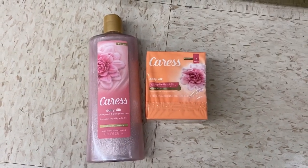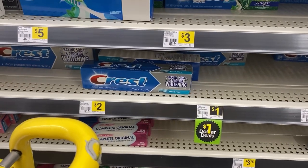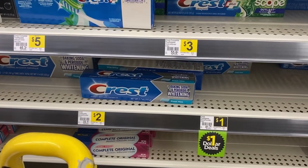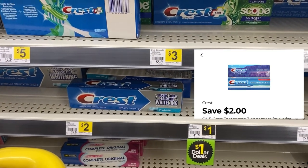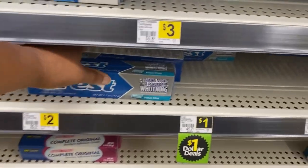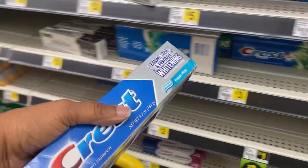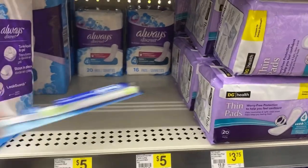Next I'm going to pick up the Crest toothpaste - they finally stocked it. It's two dollars and we have a two dollar digital, the last day to use that. That makes it free. I'm going to grab two of those, one for the first scenario and one for my second scenario.